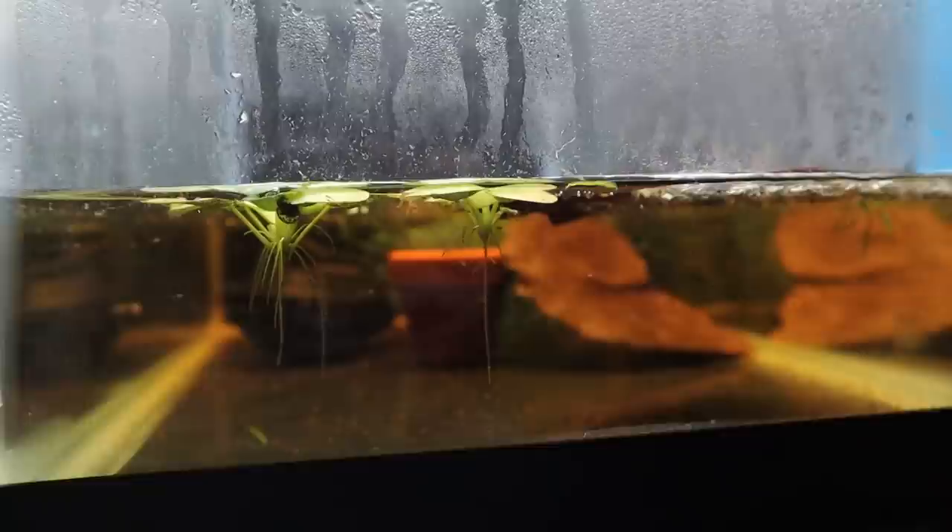I spawned the parents without a sponge filter, and I'm going to put some in today. What I've been doing the past couple of days is dripping out a mason jar of water very slowly with an airline, then dripping in a new jar of my aged water. That's how I make sure there's no ammonia spike from the waste. I'll get some sponge filters in there today.